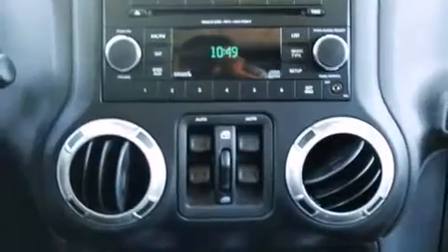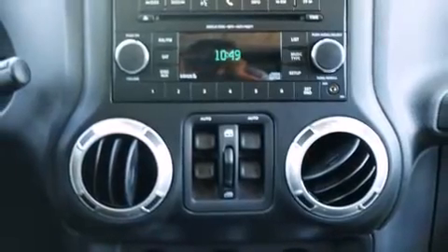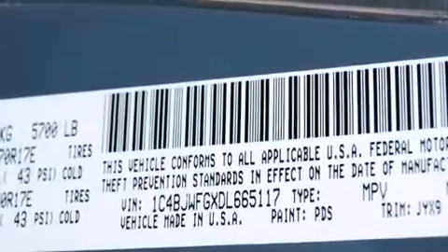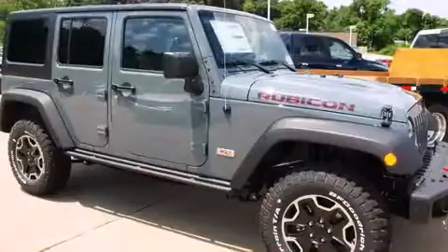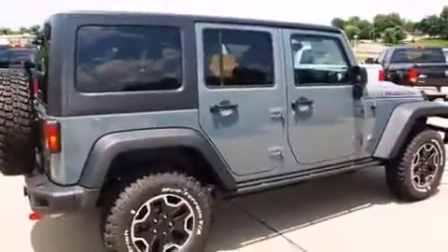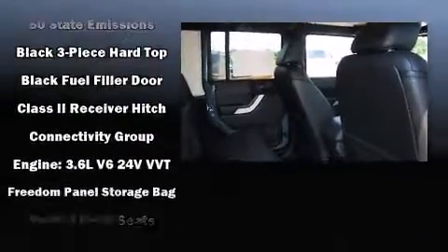It includes leather upholstery, one-touch window functionality, skid plates, a trailer hitch, rear wipers, and a split folding rear seat. Audio features include a CD player with MP3 capability, steering wheel mounted audio controls, and seven speakers enhancing the audio experience throughout the interior.